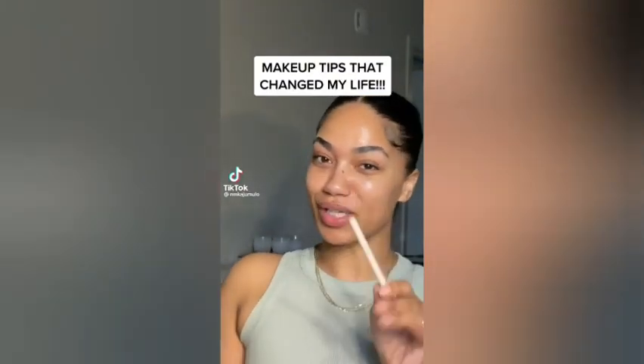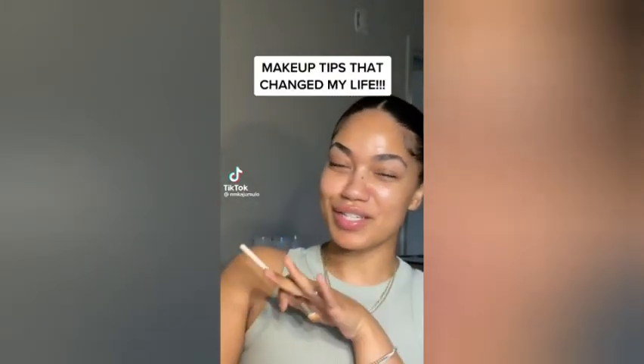If every time you do your makeup you look in the mirror and something looks off and you can never get it to look perfect, then I'm about to put you on to the top makeup tips that literally changed my makeup. My makeup was looking horrible before this.